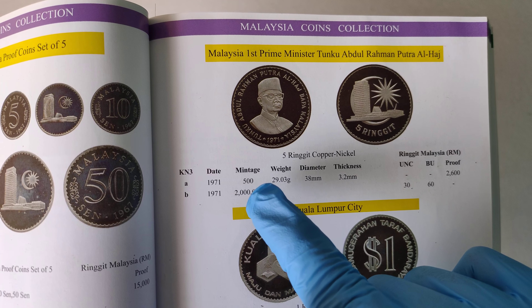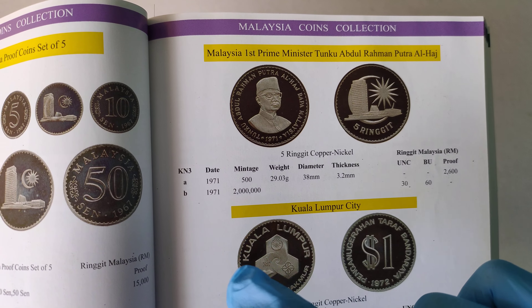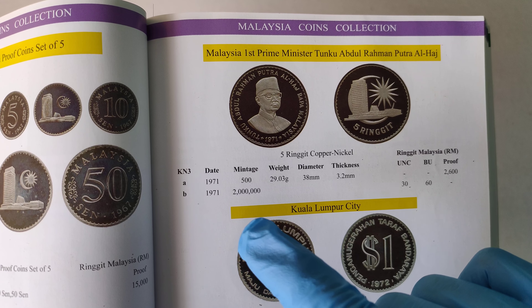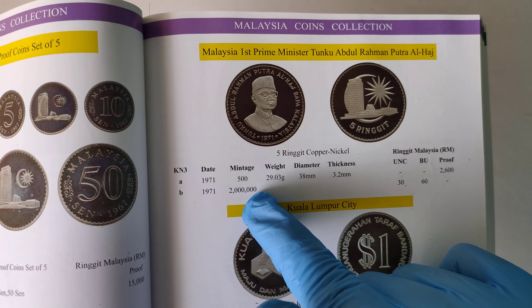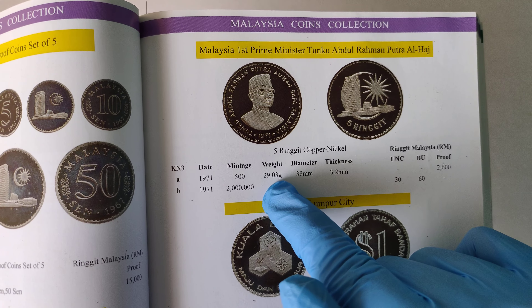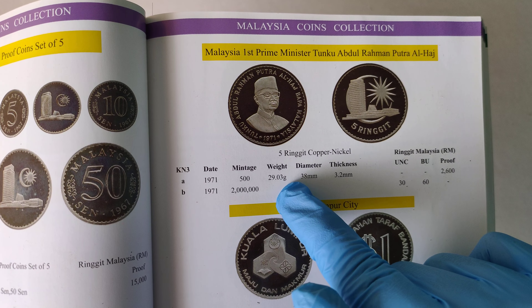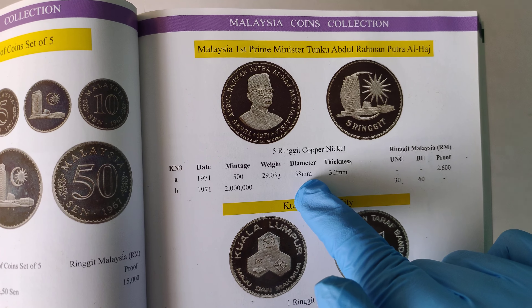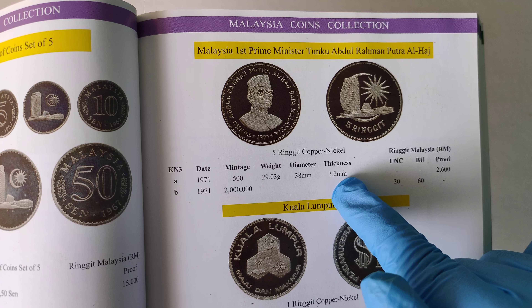I once owned one but that one is already sold off — I'll put the picture in the video for you to see if I get the time to edit. Now these two million pieces are sold to the public, and each of these coins is 29.03 grams, with a diameter of 38 mm and a thickness of 3.2 mm.